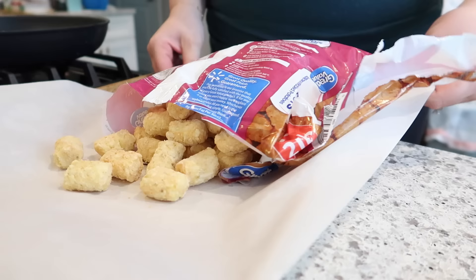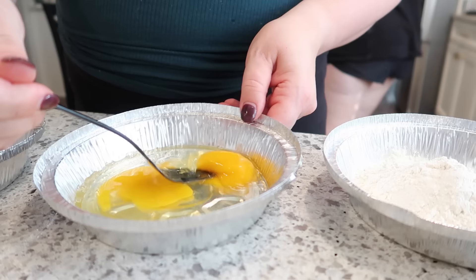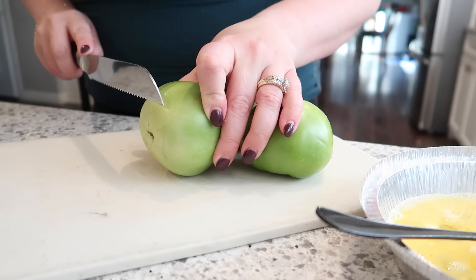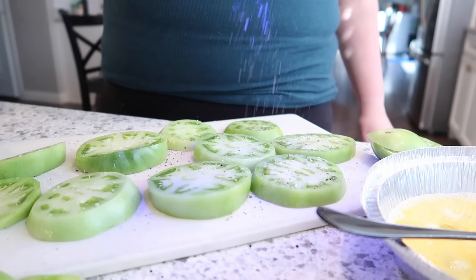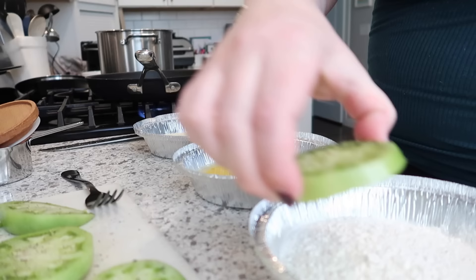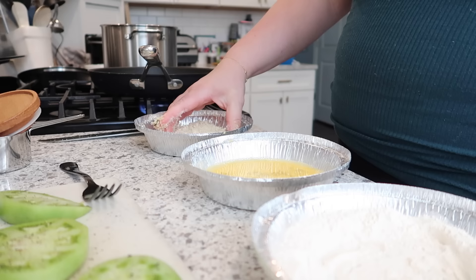For dinner tonight I'm going to make some baked barbecue chicken, use up some tater tots from the freezer, and make some fried green tomatoes with the ones I got at the farmer's market. I'm making a breading station with some disposable pans for easier cleanup — I've got flour, eggs, and breadcrumbs. I'm slicing up the tomatoes now. I actually sliced them way too thick, which I regret, but we still ate them. I dredged them in flour, then egg, then panko breadcrumbs, seasoned with salt and pepper.